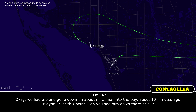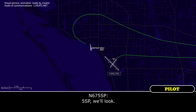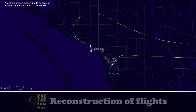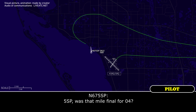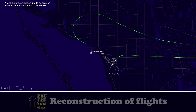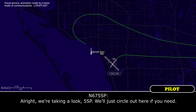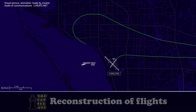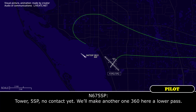Hey, we had a plane go down about a mile final into the bay about 10 to 15 minutes ago. Can you see him down there at all? If I'm 5-0 Papa, I will look. It's a Cherokee, and it should be just north of the field, kind of below where you're at right now almost. 5-0 Papa, was that a mile final for 1-4? We're taking a look. 5-0 Papa, we can circle out here if you need. You can make a right 360, there's no one inbound right now. Just let me know if you see anything. Will do. 5-0 Papa, no contact yet. We'll make another left 360 here on lower path.